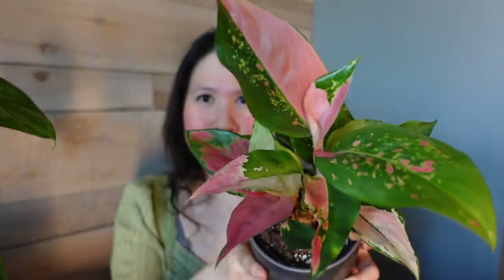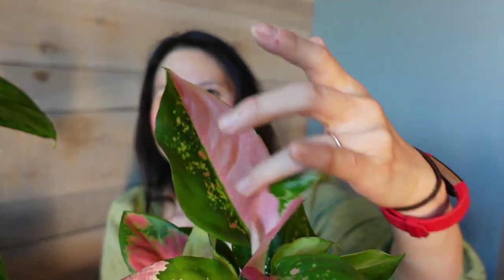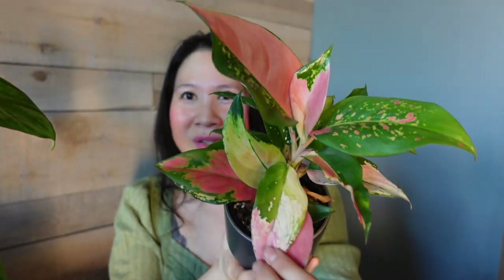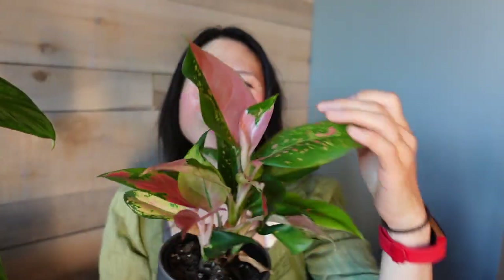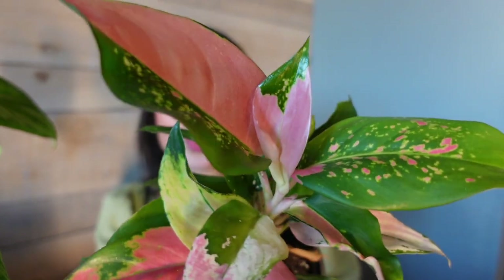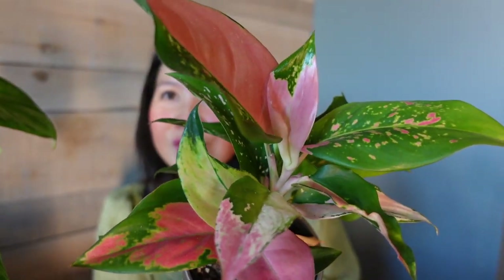The next one is another Aglaonema, but I don't really know the exact variety. My friend spotted it at a garden center and I just loved the half-moon leaf — it's like a beautiful confetti-looking plant. She picked it up for me, and it's working on this adorable, interesting variegation and a beautiful new leaf too. I'm happy with these guys as well.